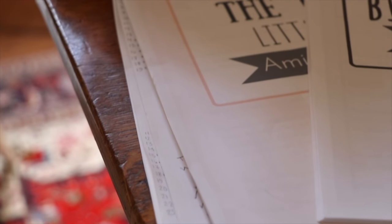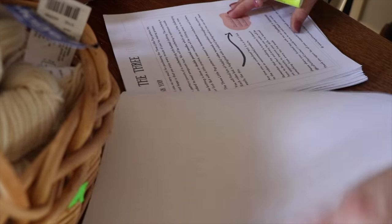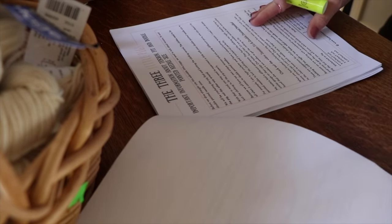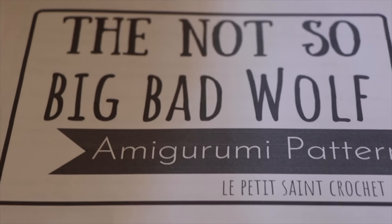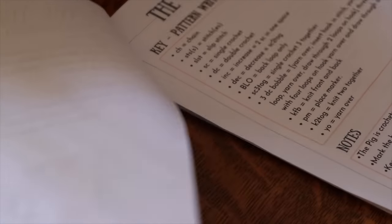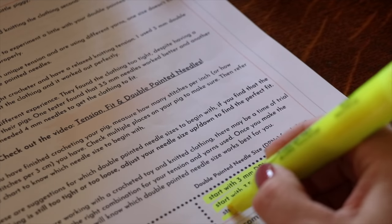The sixth tip is to read over the pattern first — don't just skim it. Actually really read it, looking for those details so that you become very familiar with the construction of the toy before you start, and so you know if there are any materials you don't have on hand. You don't want to get halfway through and realize you need a different color yarn and now your project is stalled. Read over that pattern with a fine-tooth comb, highlight any special stitches you need to learn and special things you need to order, and get that done first. That way when you actually start, you can go — you don't need to stop and learn a new technique.